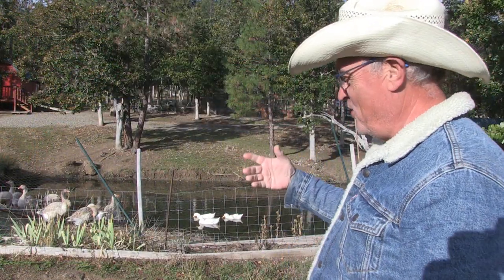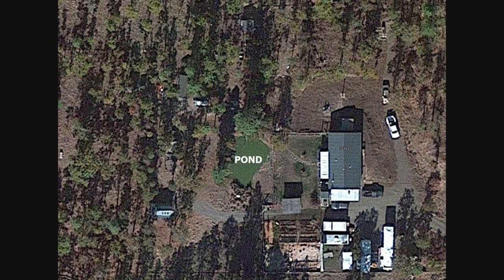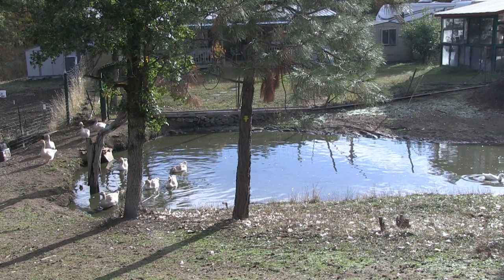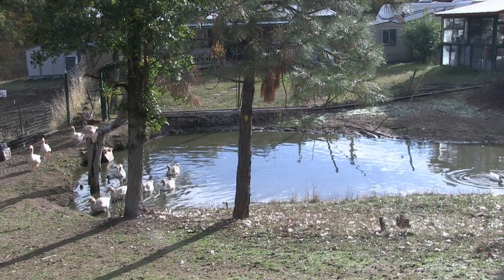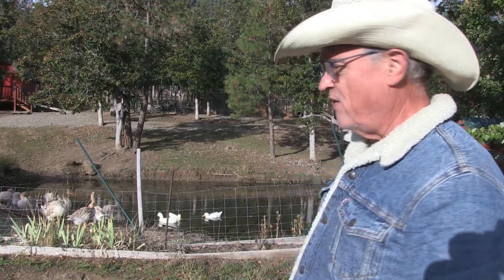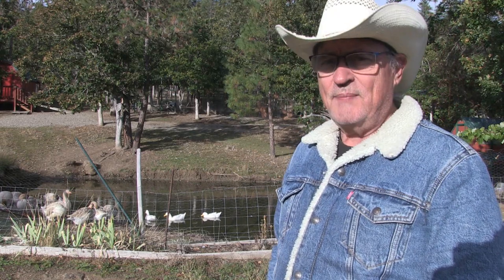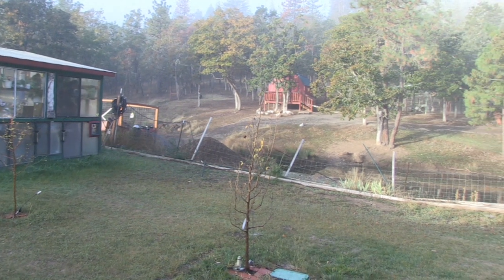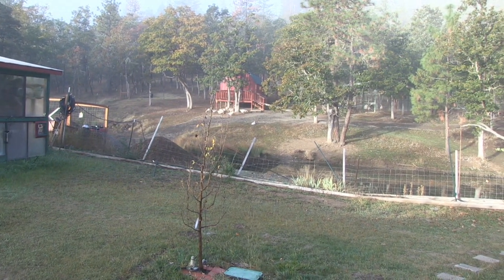The homestead came with a pond, which was awesome for me because I've raised ducks for years — since I was a little kid. My first farm animal was a pair of ducks, and I've always enjoyed their company. With the pond within close proximity of my back porch, I can sit there and enjoy my environment.